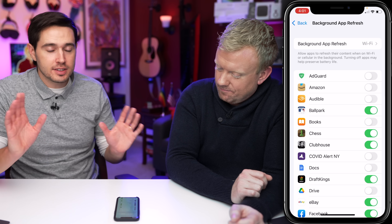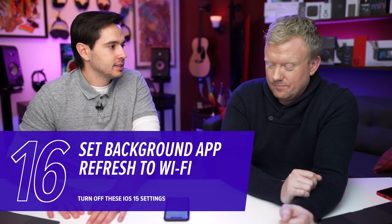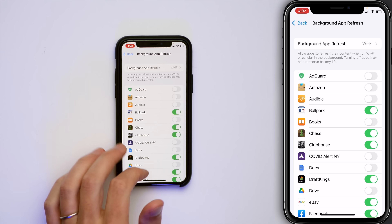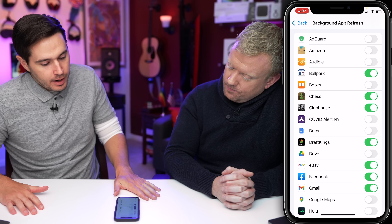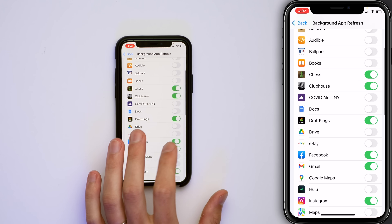Let's talk about Background App Refresh — a classic battery-saving tip. Go to Settings > General > Background App Refresh. At the top, tap Background App Refresh and make sure Wi-Fi is selected. If Wi-Fi and Cellular Data is selected, it's going to use your data. Background App Refresh allows apps to download new content even when you're not using them. If you turn this off for an app like ESPN, it won't download scores automatically, but it will as soon as you open the app — so you're not really going to notice a difference, but it can save a lot of data. Scroll through the list and decide per app: the Ballpark app — not a chance. eBay — no. Facebook — probably not either.